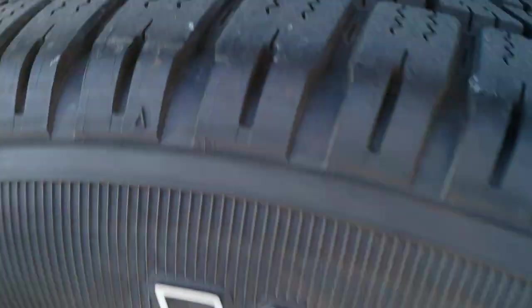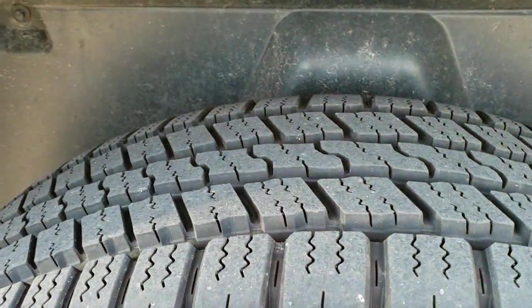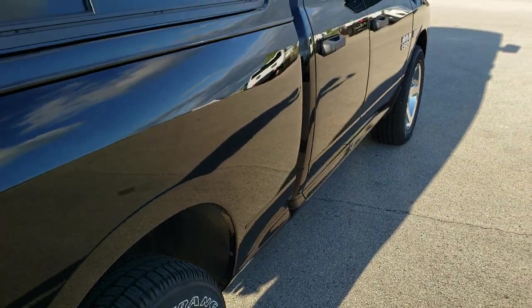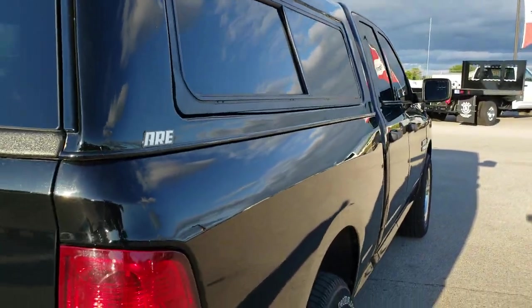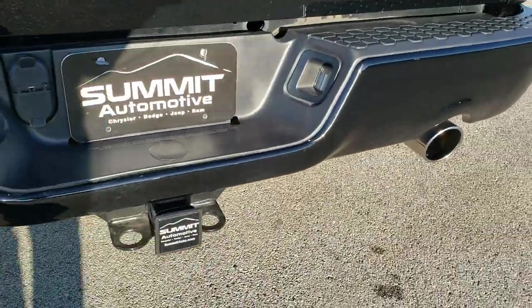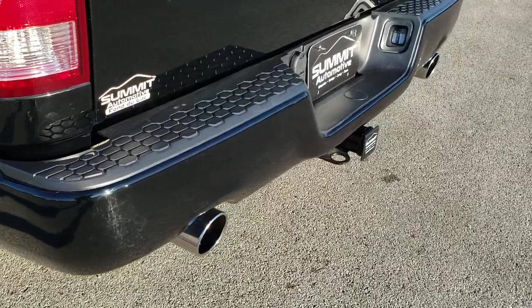Back rim is in excellent condition as well, and the back tires are brand new and the same as the fronts. It has the plastic wheel well liner, which is probably why that underbody looks so clean. Really nice ARE truck cap included on this truck. Rear bumper is in excellent shape.